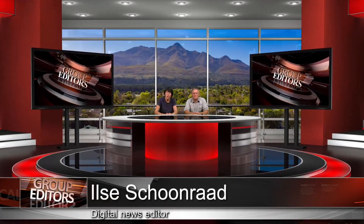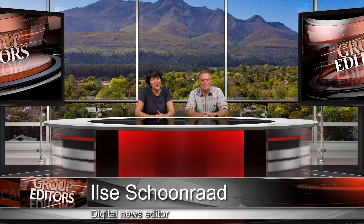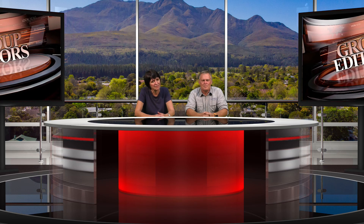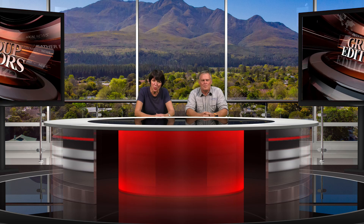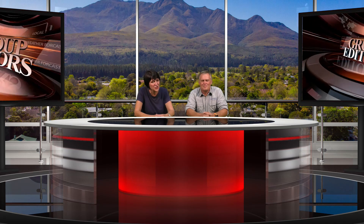Good day, I'm Ilse Squinrad for Group Editors Live. The Garden Route has experienced the first red tide of the year from around 13 January. Although beautiful, the red tide comes with a warning to avoid shellfish during this period as it might be toxic. Following various social media inquiries in response to news reports on our sites, we've decided to get an expert opinion. With us in the studio is local marine scientist Mark Dixon to answer some of your questions.